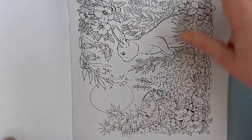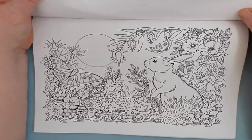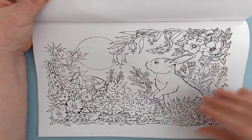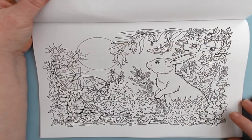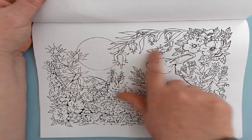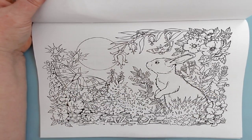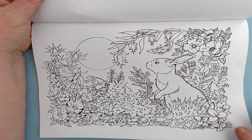And this one is called Moon Bunny, because of the moon and the bunny and the moths. Great moths. And there's a little frog, a snail, and some strawberries. Just so cool.